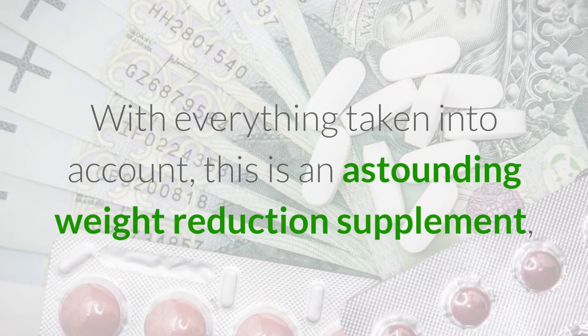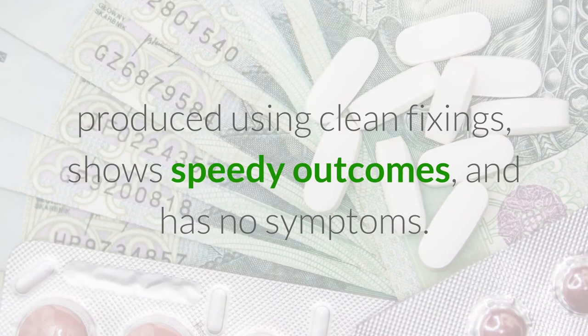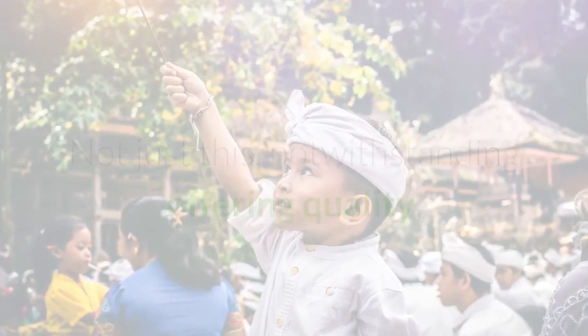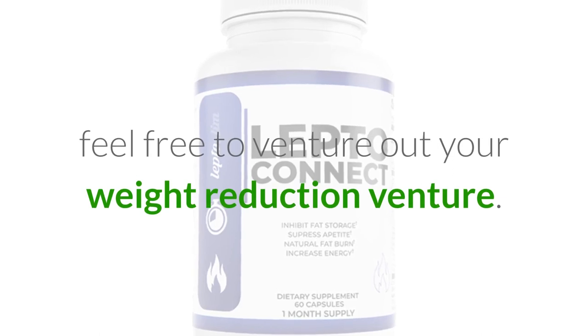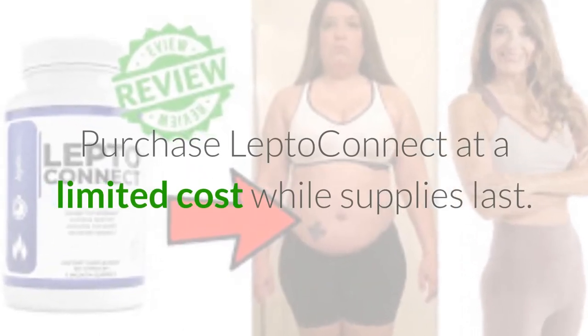LeptoConnect reviews — final verdict: With everything taken into account, this is an astounding weight reduction supplement produced using clean fixings, shows speedy outcomes, and has no symptoms. Not just this — it additionally comes at an incredibly moderate cost with a full unconditional promise. Go ahead and venture out on your weight reduction venture; purchase LeptoConnect at a limited cost while supplies last.